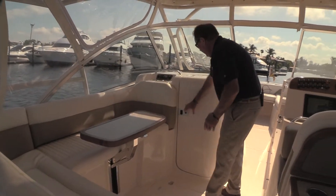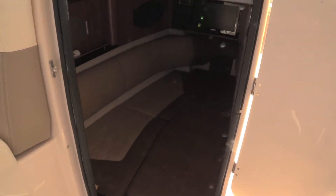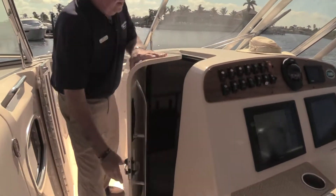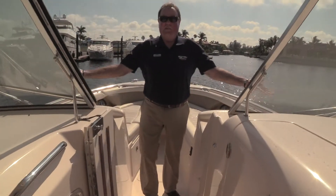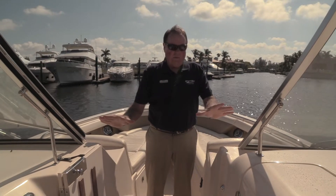As we walk forward, there's a great area here to entertain your guests. This table will fold down out of the way. Over on the port side we have a little cuddy cabin. This area is air-conditioned, as well as the cockpit. On the starboard side there's a nice potty and an area down there if you want to take a shower.